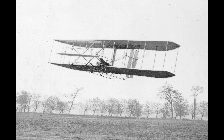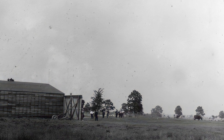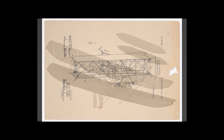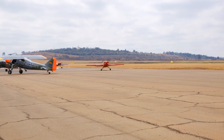The Wright brothers continued to improve their planes and made more flights in different places. They also faced many challenges and dangers, such as patent disputes, competition from other inventors, accidents, and injuries. They had to convince people that their planes were real and practical, demonstrating them to the public and potential buyers such as governments and military forces. The Wright brothers are widely recognized as the inventors of the first airplane and the fathers of modern aviation.